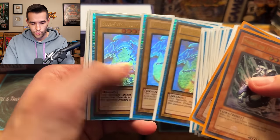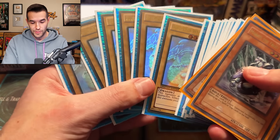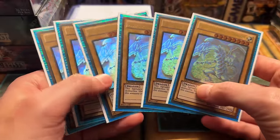Ghost Rare Blue Eyes White Dragon — not one, not two, three, four, five, six of them! I was about to say not three. Double play set — why not? This would be great for a thumbnail. Check that out — you can't even get them all in the light at the same time. That's insane!